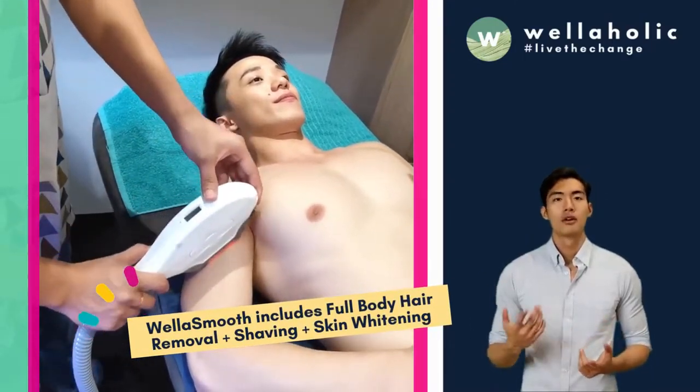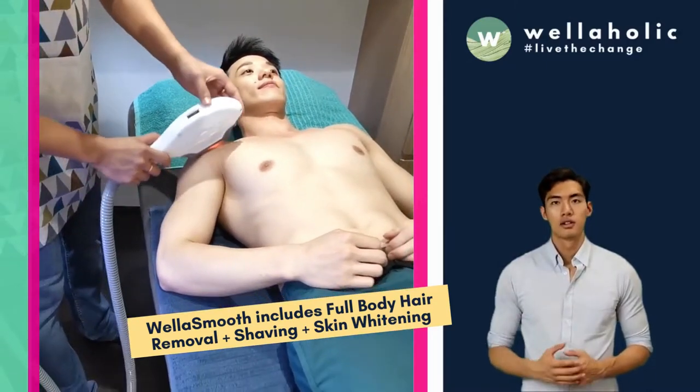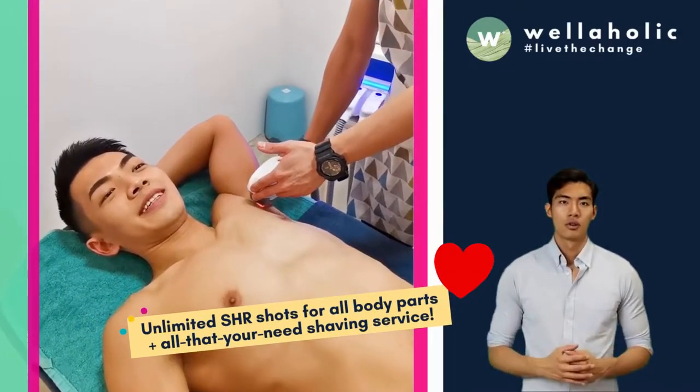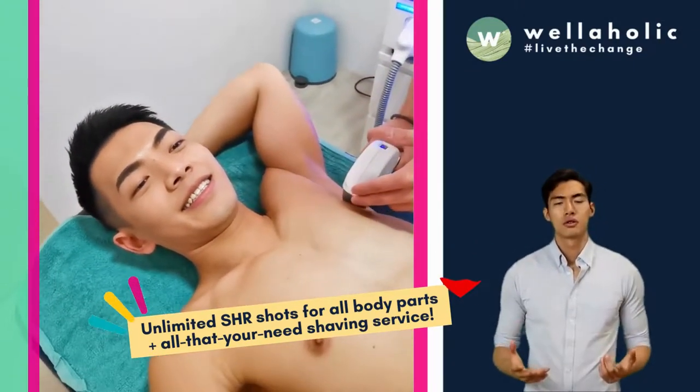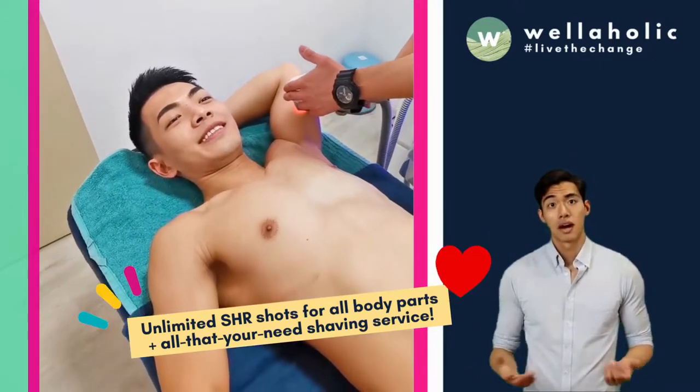Wella Smooth All-Inclusive Hair Removal is designed for an all-inclusive, fuss-free, full-body permanent hair removal experience with a 5-star rating. It includes all that you require: a shaving service, followed by SHR Unlimited Prestige Hair Removal, which includes unlimited SHR shots for the entire body, including Brazilian or Boyzilian hair removal.